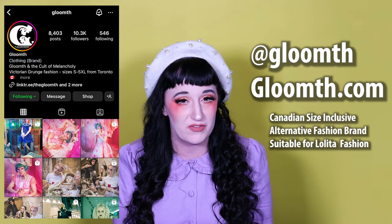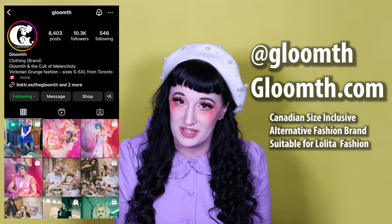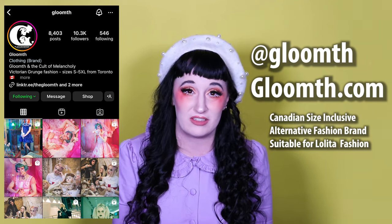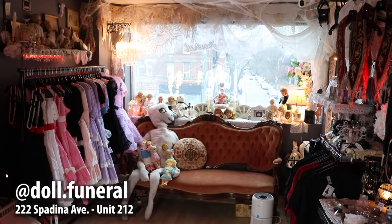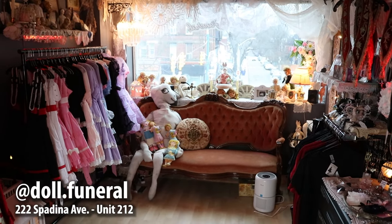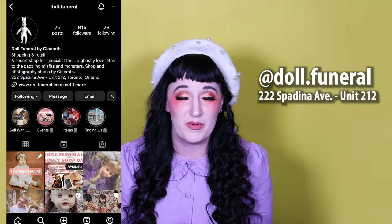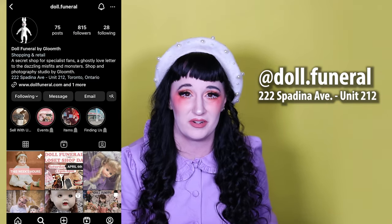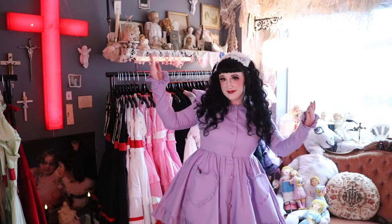I've wanted to make a video about Gloomith for years now, but I'm actually grateful it took me this long because Gloomith is now available in a physical location in Toronto at their store Doll Funeral. I'll get into Gloomith as a brand a little bit later in this video, but first I want to talk about how important Doll Funeral is, how cool it is, and how you really should visit if you can.